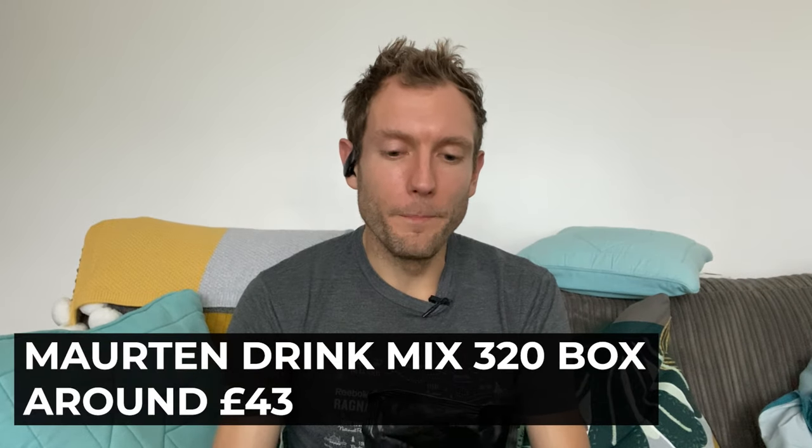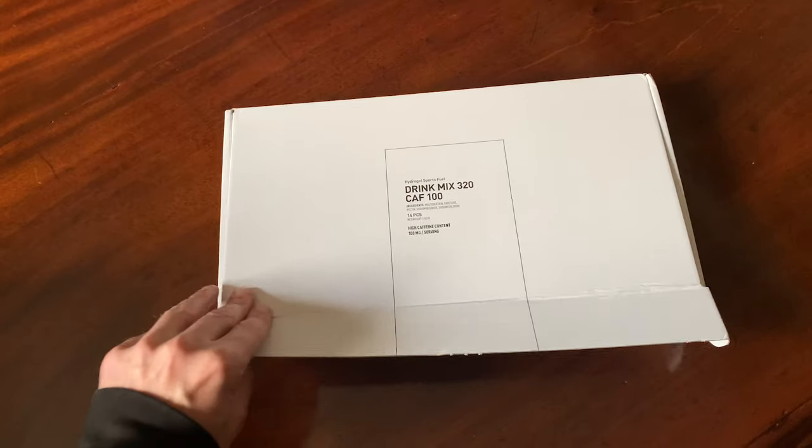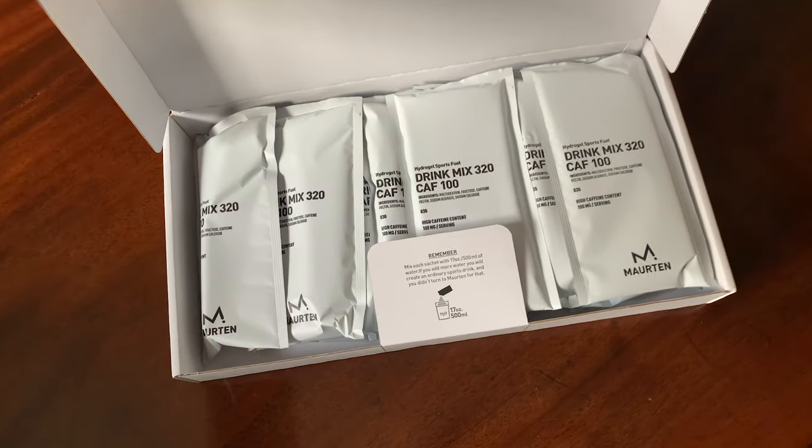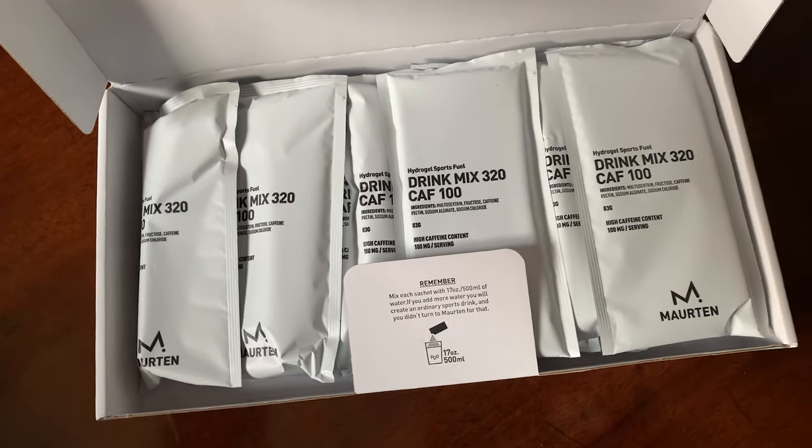Moving on to my second item, this is a race day and key training run essential — it's Maurten Drink Mix 320, the bigger size. I don't use this for every run, obviously, because it contains 80 grams of carbs and you don't need that for your easy 5K. But I have never found another energy drink that's as good in terms of actual performance and the complete lack of stomach distress. I'm not someone who struggles massively with gastric issues, but I've never had any problems at all with Maurten — whereas I have had problems with other stuff.